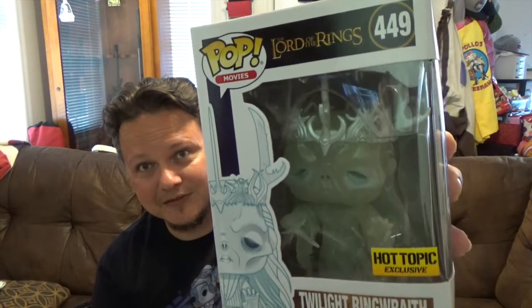Next up is also a glow-in-the-dark pop — number 449 from the Pop Movies line, Lord of the Rings, a Hot Topic exclusive. We got the glow-in-the-dark Twilight Ringwraith. This looks really awesome — it actually glows blue. Very cool, had to pick that one up.